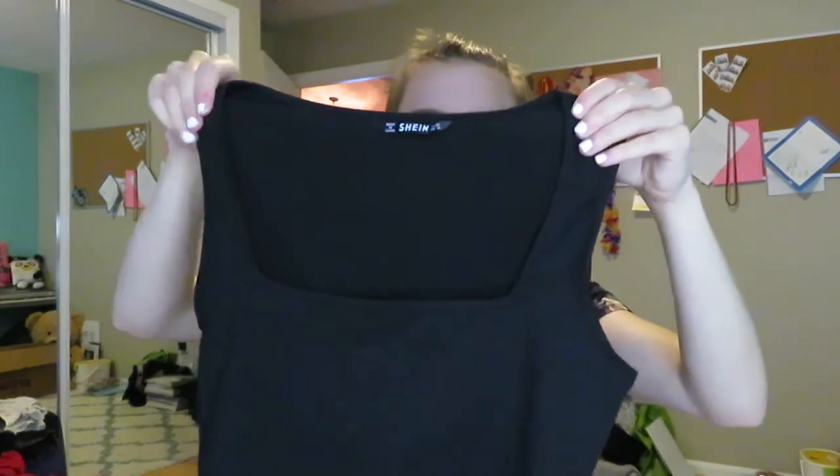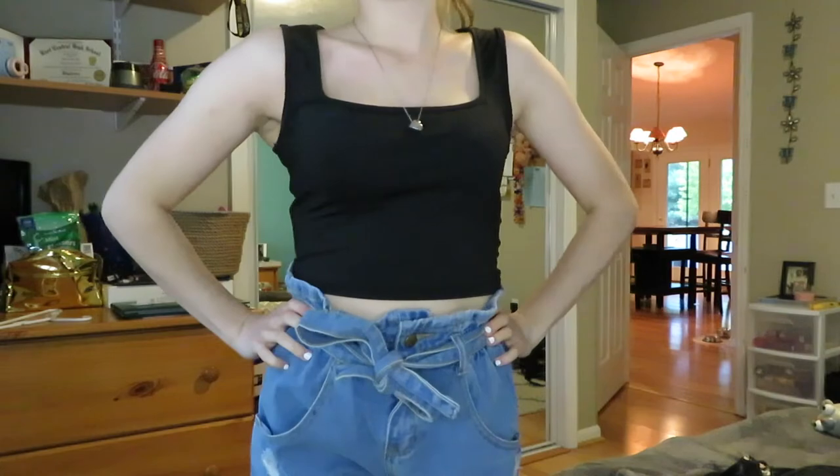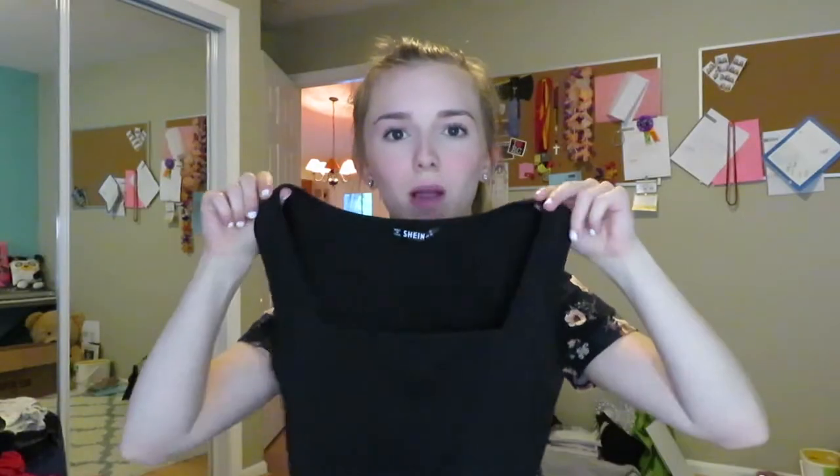Next I got this super cute but plain black shirt slash tank top. On the chest it goes straight across and it's got thick straps — super cute and very basic, can go with a lot of things. It's really different from what I would normally wear, but you gotta reach out of your comfort zone sometimes. The next thing is also really simple — just a plain white t-shirt — but it's super light, comfy, really stretchy, and goes with anything.